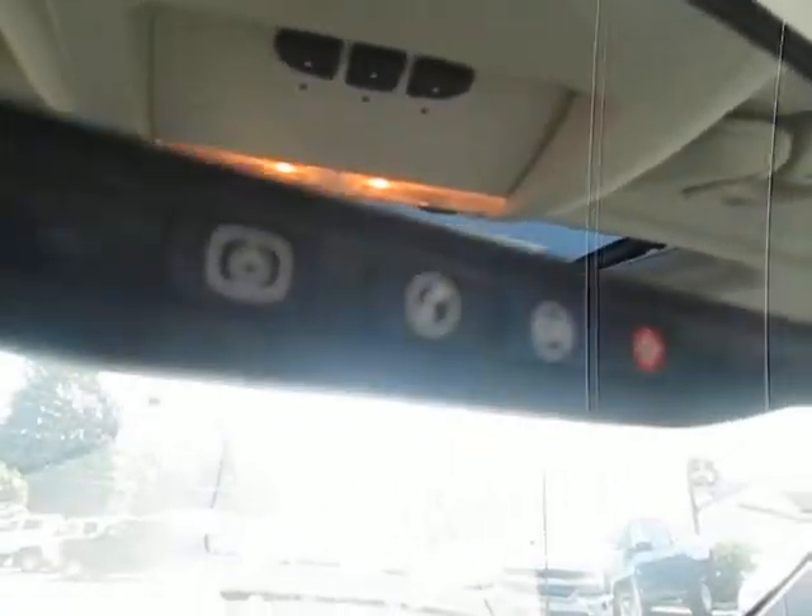Up top we have our OnStar emergency services, navigation, Bluetooth, and here's our stereo system with AM, FM, XM, CD player, and auxiliary port.